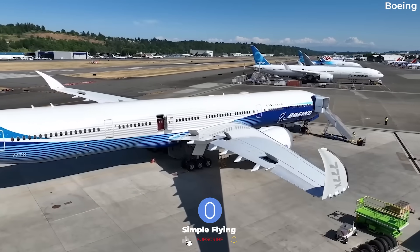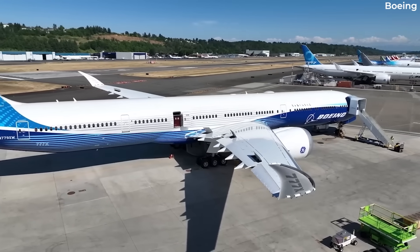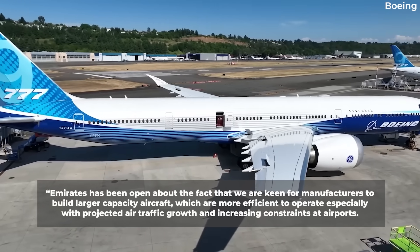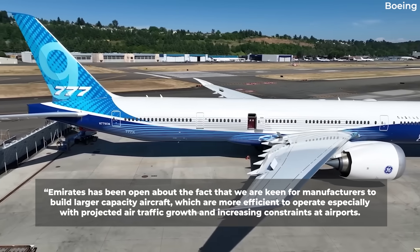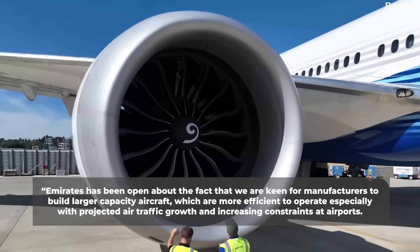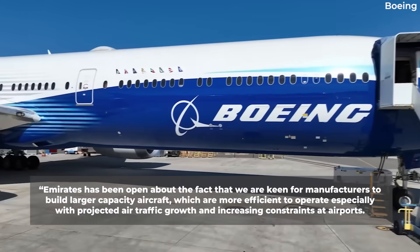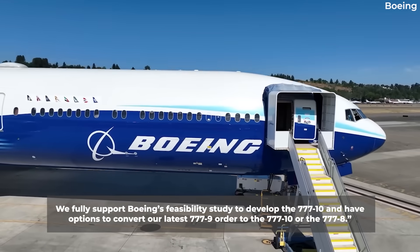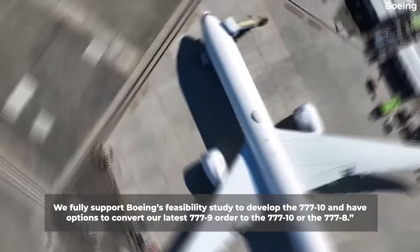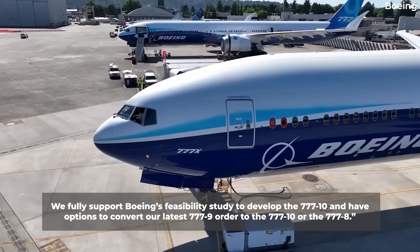Commenting on the 777X study, Sheikh Ahmed bin Saeed al-Maktoum, Chairman and Chief Executive of Emirates Airline and Group, said: 'Emirates has been open about the fact that we are keen for manufacturers to build larger capacity aircraft, which are more efficient to operate, especially with projected air traffic growth and increasing constraints at airports. We fully support Boeing's feasibility study to develop the 777-10, and have options to convert our latest 777-9 order to the 777-10 or the 777-8.'